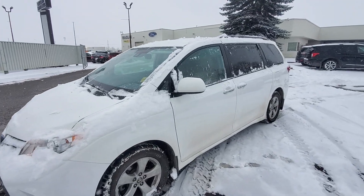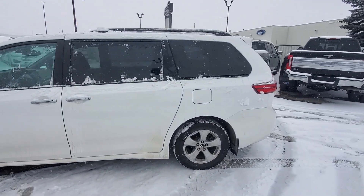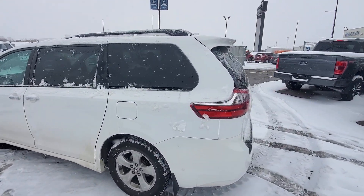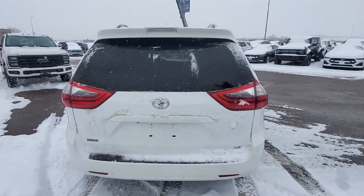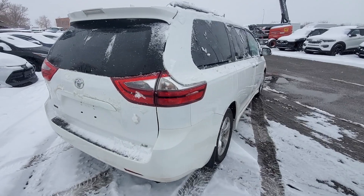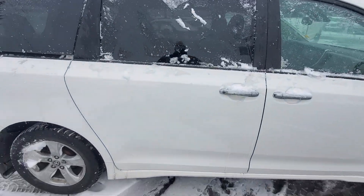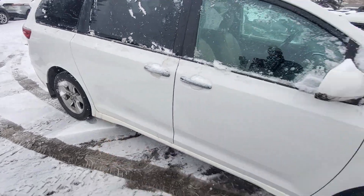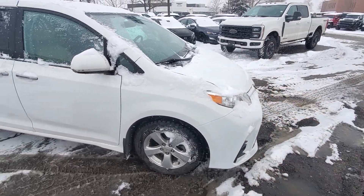Here we are with this 2020 Toyota Sienna. I get to be your eyes, nose, ears, fingers on this vehicle — just to see if I notice any deficiencies or anything that should be of note. Exterior-wise this thing is in very good shape. It's even got 3M on the edge there, 3M all the way across the front of the vehicle as well.